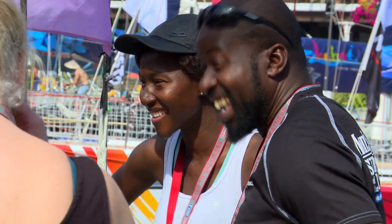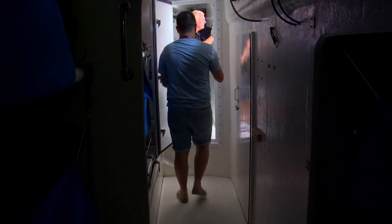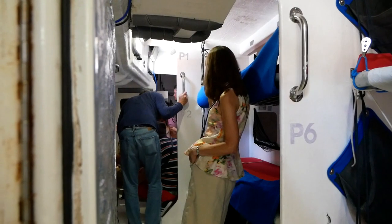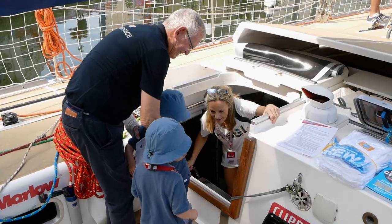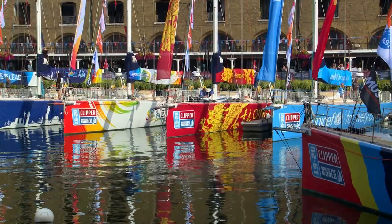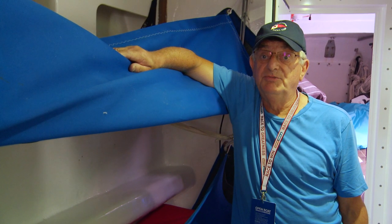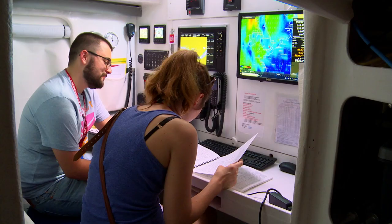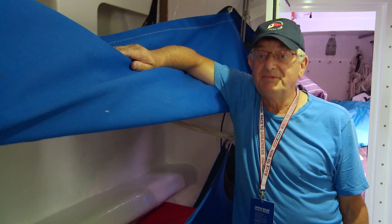I've just had a tour on the Bermuda team yacht and I have to say it is pretty cramped downstairs. I personally don't know how anybody could do that around the world, but fair play to them for doing it. It's tight inside, and then outside it's amazing — colourful and just an amazing place to be. Looking along the boats here this morning, they're just beautiful, really well fitted out, all identical. This is going to be a fantastic race.